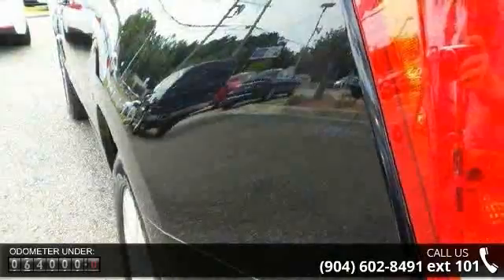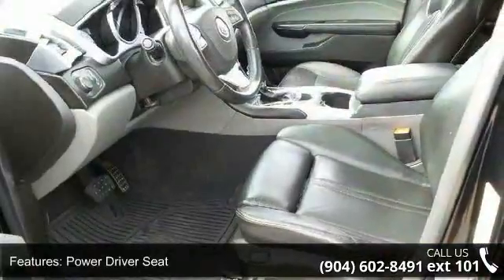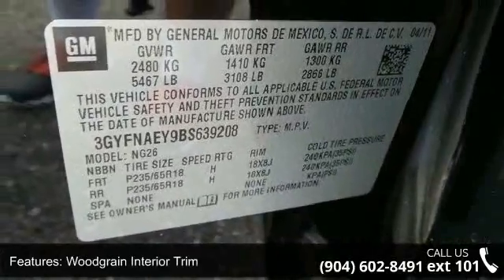Some of the top features included with this vehicle are power driver seat, mirror memory, seat memory, wood grain interior trim, front wheel drive, power steering, aluminum wheels, panoramic roof, automatic headlights, and premium sound system.